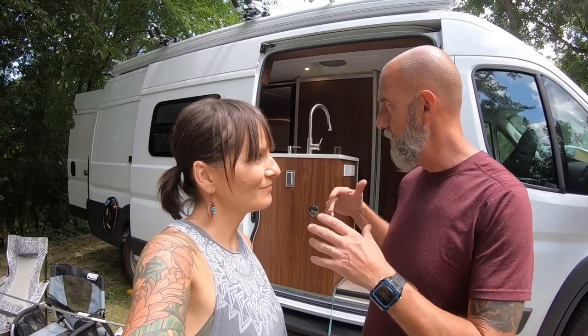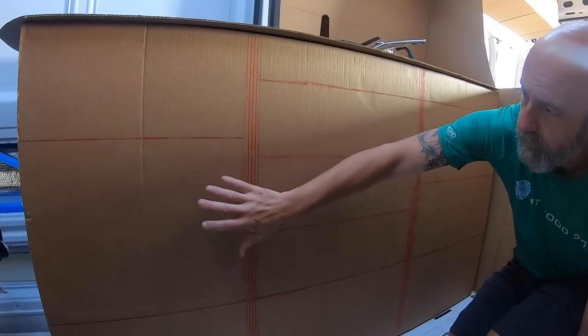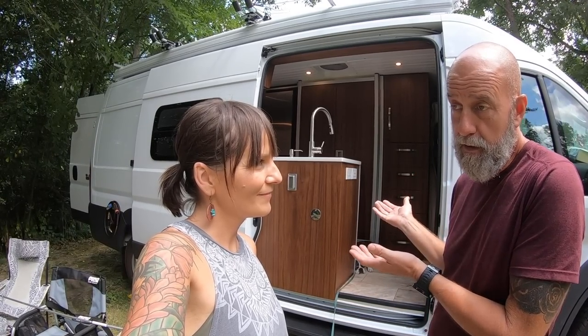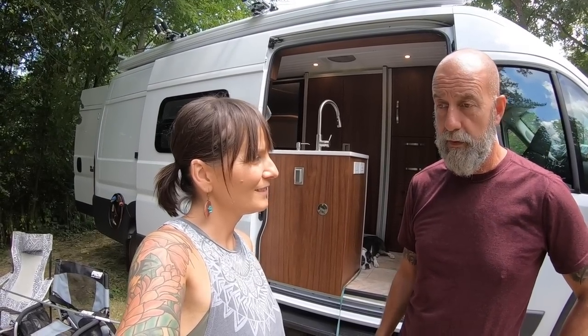If you go back to about a year ago when we were at Humble Road Shop — four or five months of build and design process — we had cardboard cutouts and basically built the whole van out of cardboard and walked around and played in it. It came out exactly like we planned it. It met and exceeded our expectations. We're so happy with it.